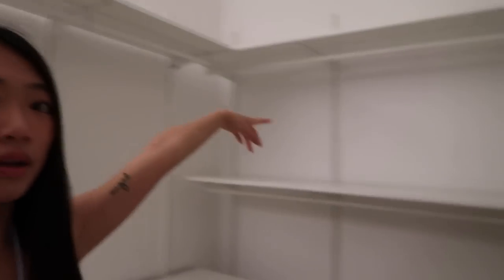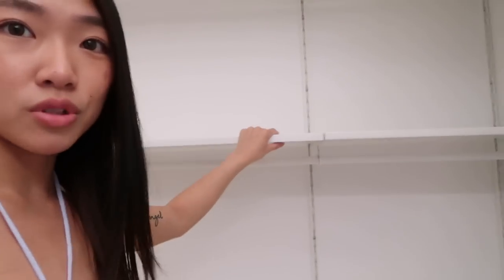I have one here, three here, two here, and right here I just have one. And hopefully this fits all my clothes. I don't know if it will, but we're literally going to do our best. These are adjustable, so if it doesn't fit, I can always move these.